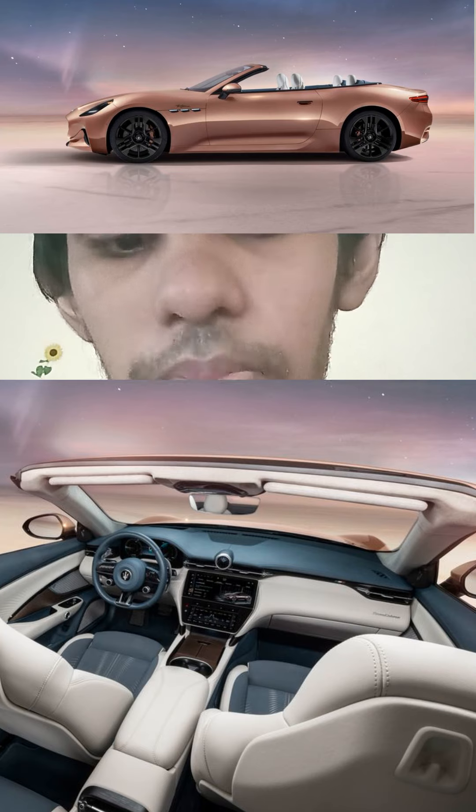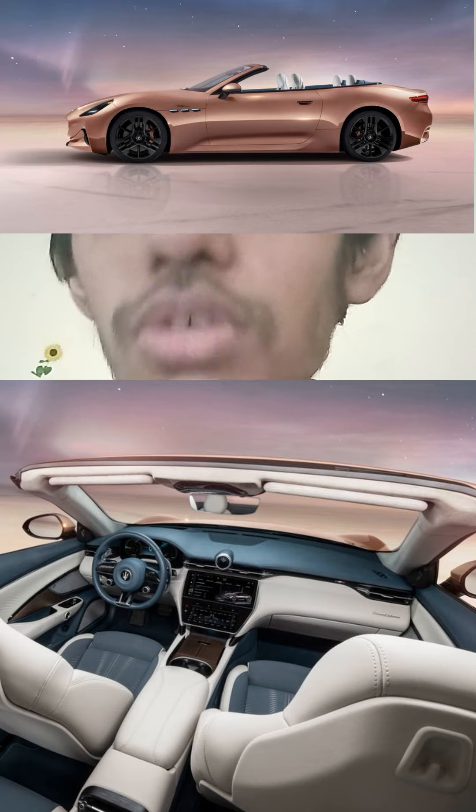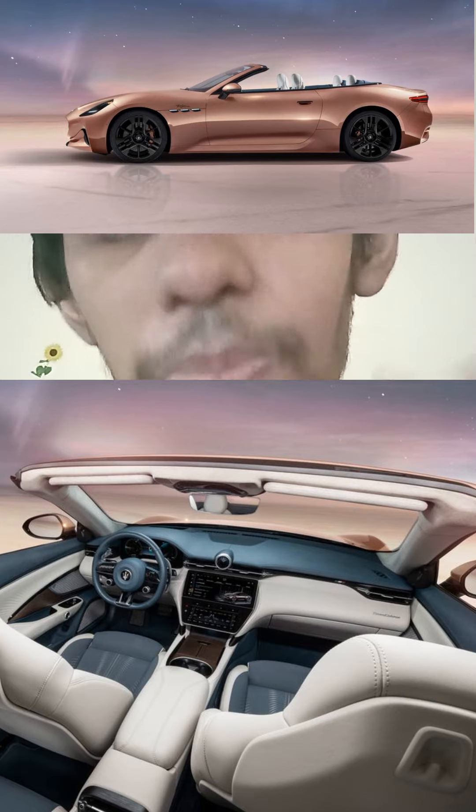The exterior on this convertible GranCabrio Fulgore is gorgeous, sexy and stylish. You can't go wrong with this vehicle — typical Maserati.